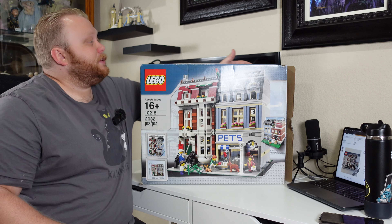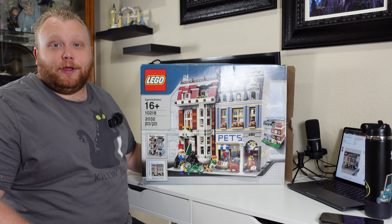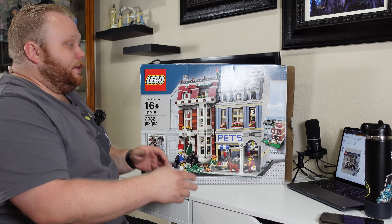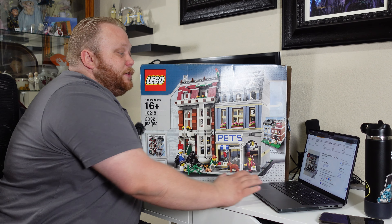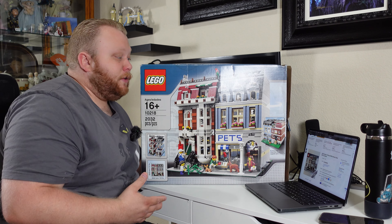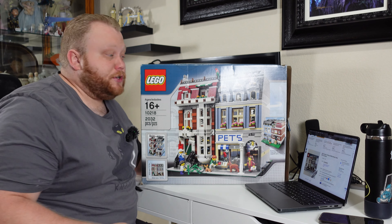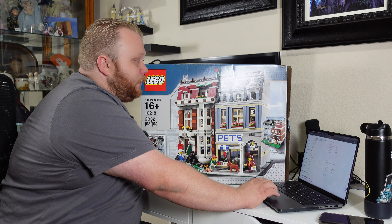This will also give you a look into how we go over and find these used sets. Because this set is used, the box is open on one end and the box is pretty ratty. This set was purchased for $200 with $40 worth of shipping — so $240 out the door for this old pet shop.